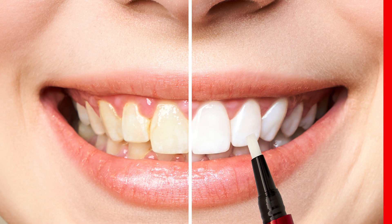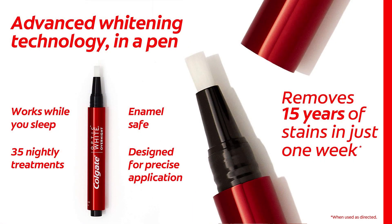Here are a few key details. Each pen has 35 nightly uses. It helps to remove stains overnight in just one week. And don't worry if your teeth are sensitive — Colgate's whitening formula is powered by hydrogen peroxide and is safe for all teeth and gums.